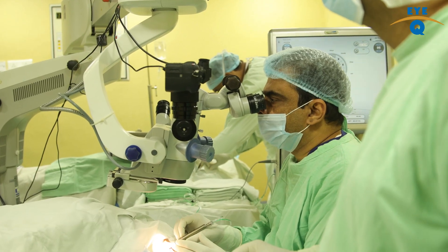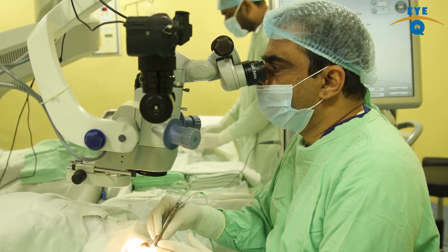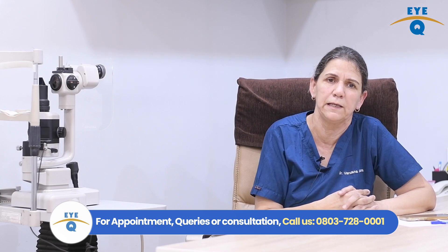At IQ, we perform at least 2 ICL surgeries daily. ICL is now a very common technology that we use to correct vision. Let me now discuss some very important points with you.